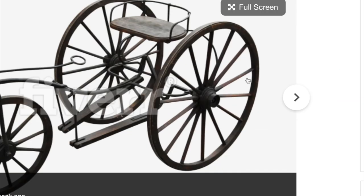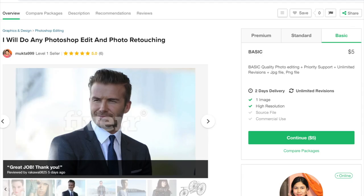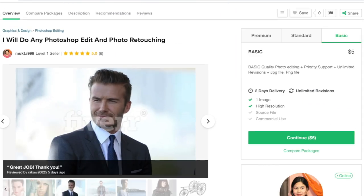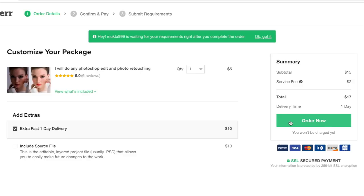Like what did he retouch on there? Did he do some cleanup on the wheels? It looks like a clean 1800s tricycle. Oh my god, it's a woman — I honestly feel so dumb, I'm sorry. We could do extra fast one-day delivery — say no more. Make sure this comes on time. So $17. We're doing this guys, it's official. Send me a high quality image with details.